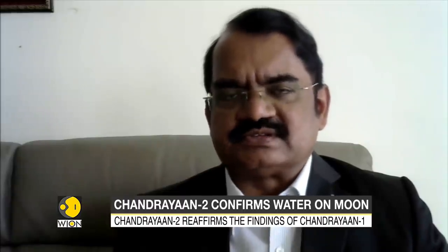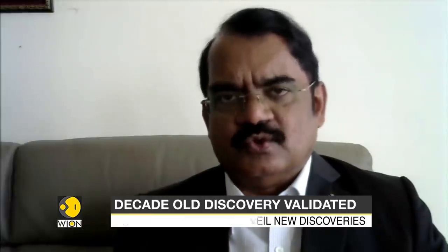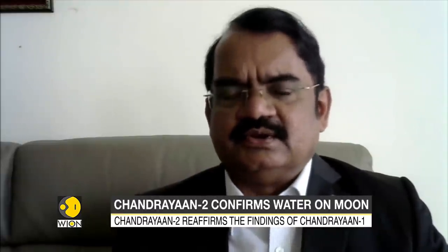The latest discovery of water and hydroxyl molecules on the lunar surface by Chandrayaan-2's IIRS instrument not only confirms what Chandrayaan-1 discovered — the presence of water and hydroxyl molecules — but also gives a lot of hope of being able to get a detailed lunar water map. That will enable future exploration, by India or the international community, to look for a more fertile, more resourceful place on the lunar surface.